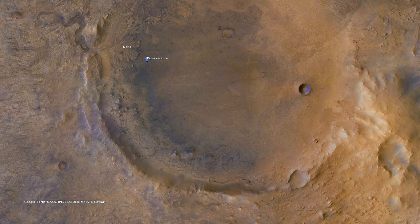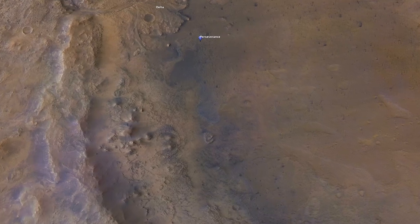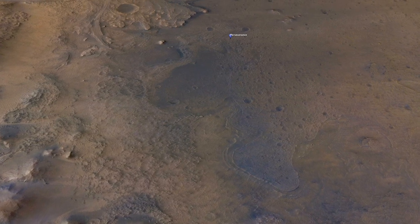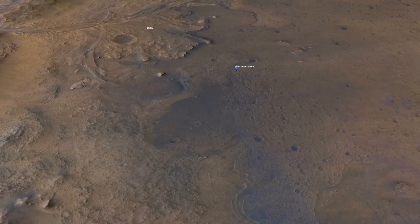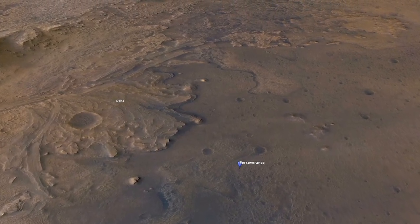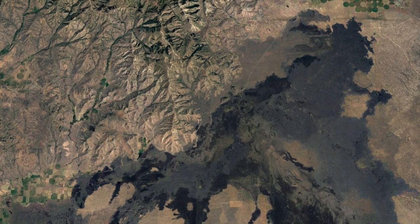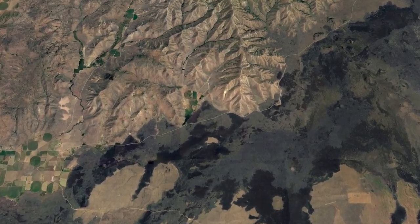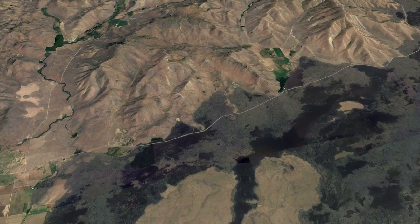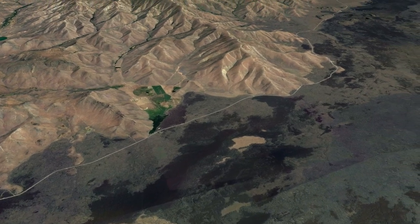The view from orbit also shows possible evidence for lava flows. There are places where the darker terrain has strange curving or lobe-shaped edges. Geologists would describe these as lobate margins, and they're a common feature of lava flows. Here's an example on Earth from Craters of the Moon National Monument in the U.S. state of Idaho. The lobate margins form anywhere that lava encounters hills or other raised terrain that can block the flow.